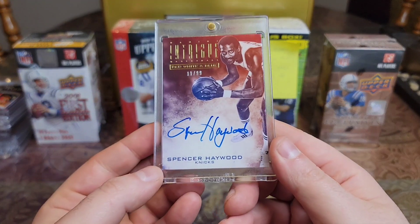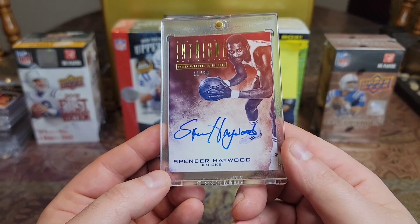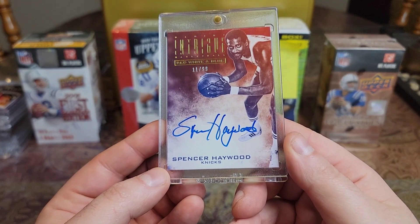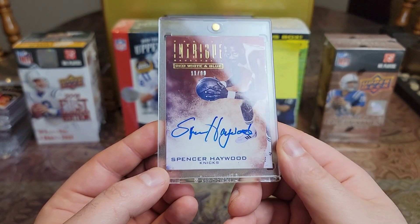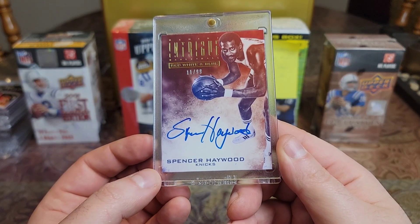So we'll start off. I have a 2013 Intrigue at a 99 — Spencer Haywood. I have a Bullets auto of his. I wanted to get a Knicks one; he played for the Knicks for four seasons. Love the look of this card — kind of has that airbrush look to it.